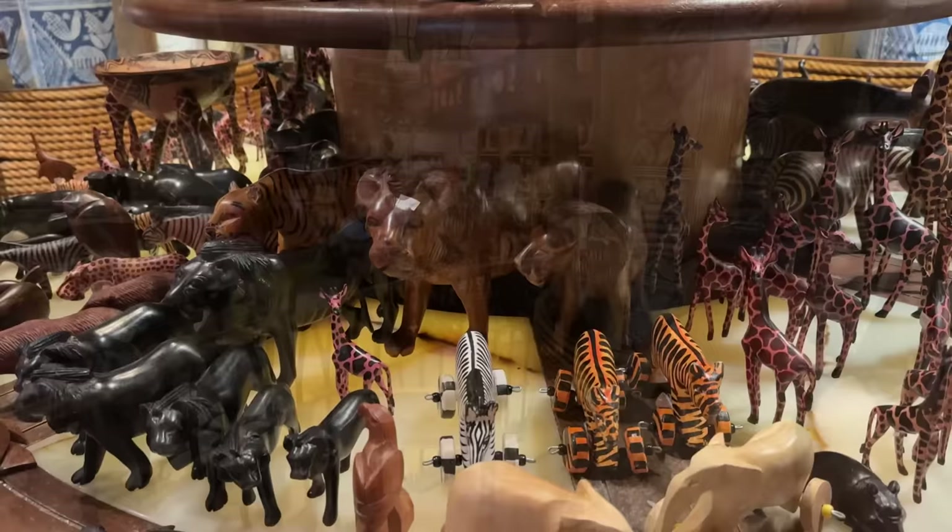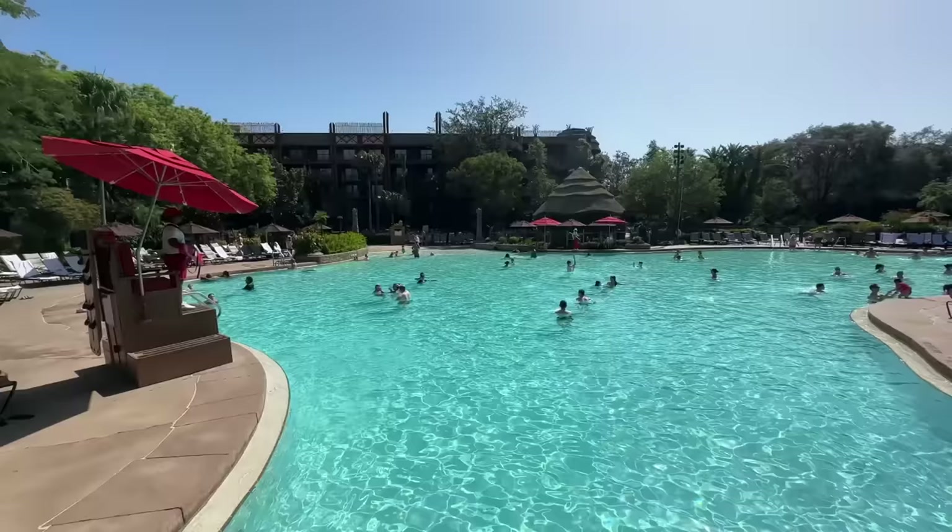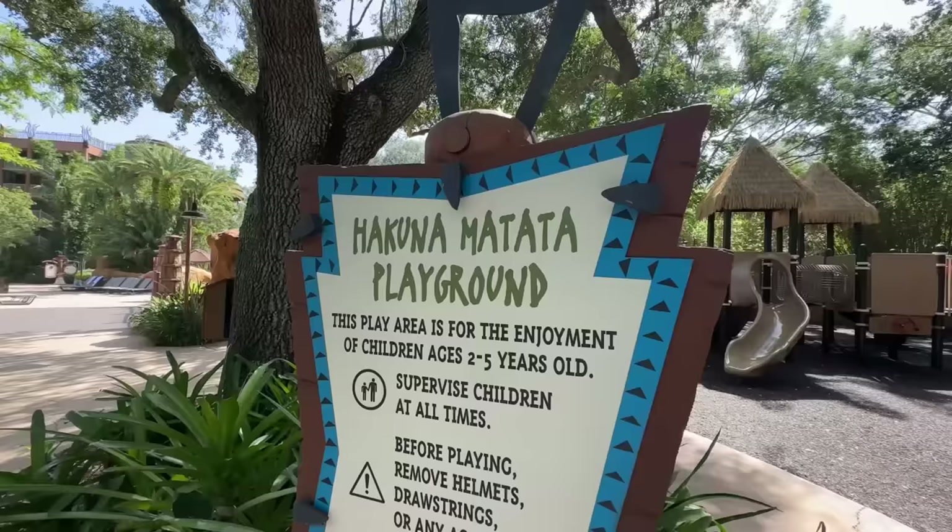We're going to continue looking around. We're waiting for lunch service to start at 11:30 — it's 10:10 right now. They have a really big gift shop with a sundry store and even an artist doing custom names. The pool area is very family friendly. They have one giant pool with a slide connected to it, and a small kids wading pool — pretty neat for really small kids.